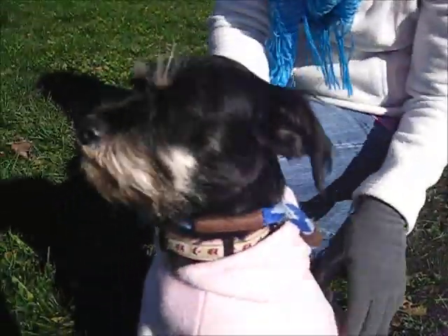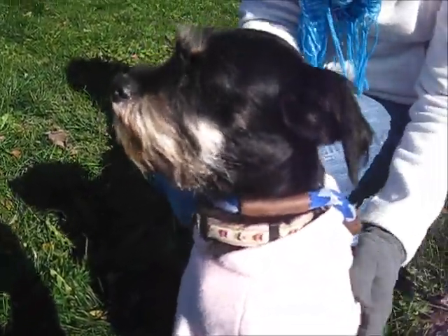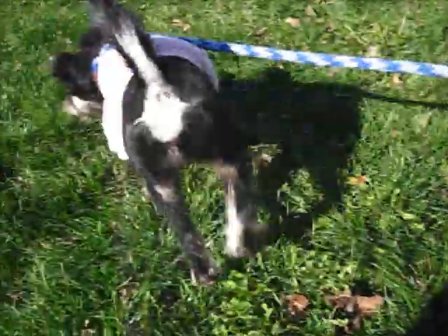Look at her little foot. She's so cute. She's a small dog — maybe like 12 pounds.